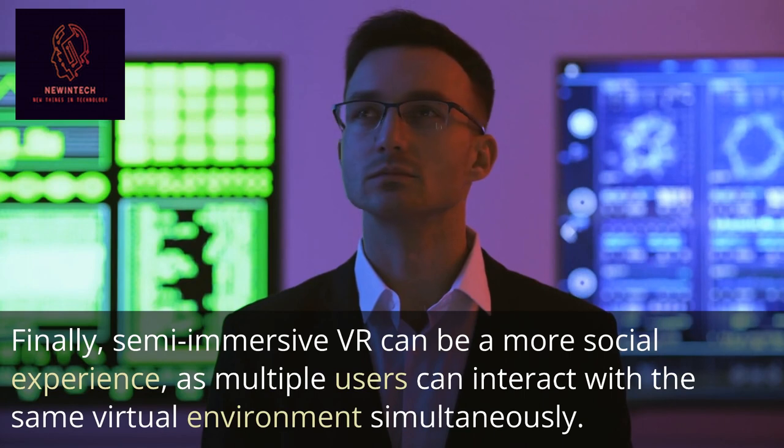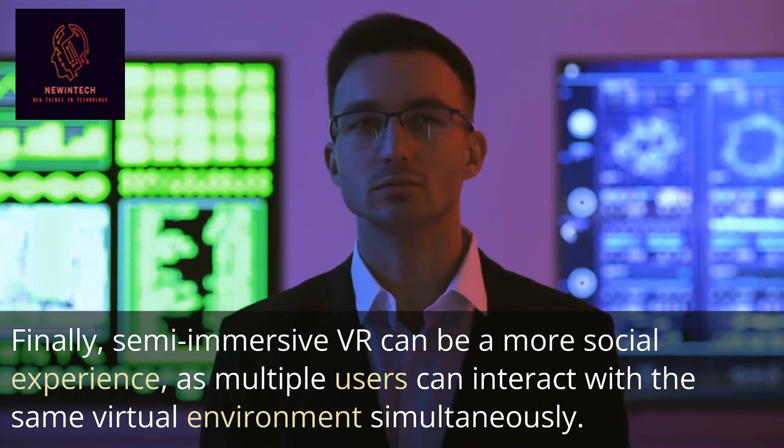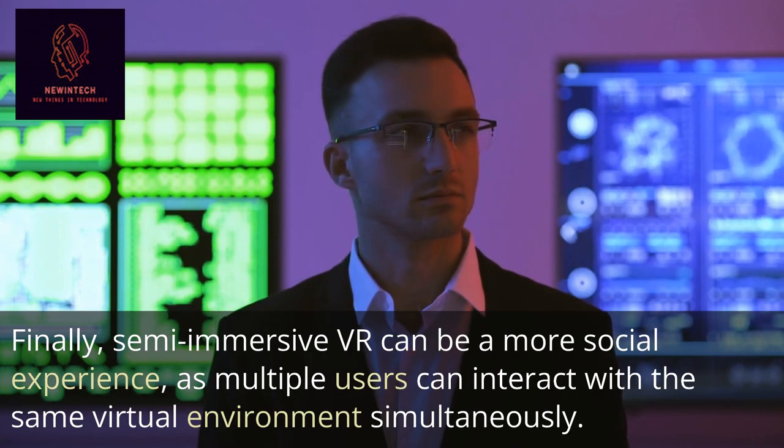Finally, Semi-Immersive VR can be a more social experience, as multiple users can interact with the same virtual environment simultaneously.